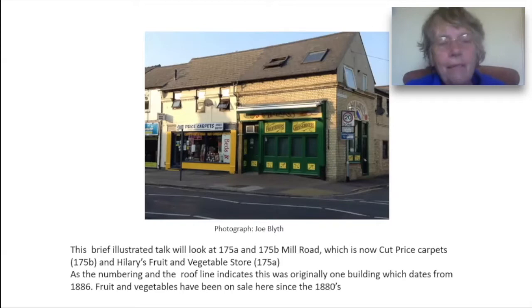The building is now two separate businesses. 175A is Hillary's The Greengrocers and 175B is Cut Price Carpets. Rarely, when shopping, do we remember to look further than the shop window. But if you do now look up, you'll be able to see that the two shops clearly inhabit one building, and that although the building has clearly been modernised, there are enough clues for you to be able to deduce that it was built in the 19th century.